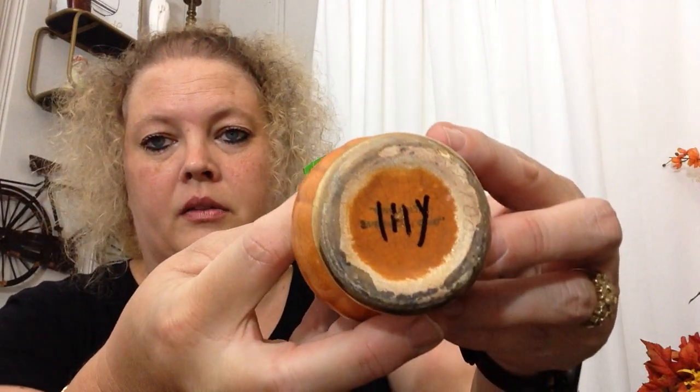Next I picked up this little bud vase — it was one dollar. It has some writing on the bottom. Let's see what we got — it says something Italy, I can't read it. But with a mum or something of the sort in here, I thought that would be a pretty fall item.